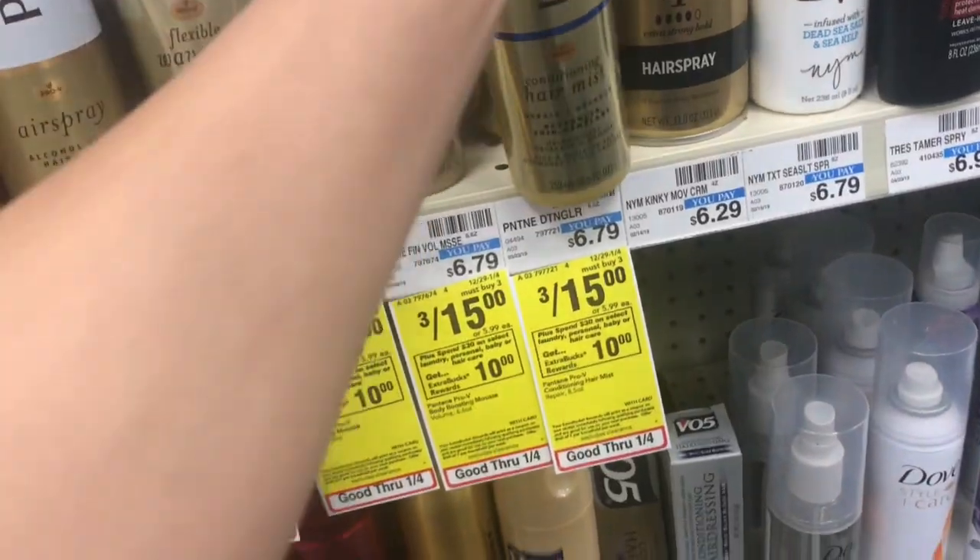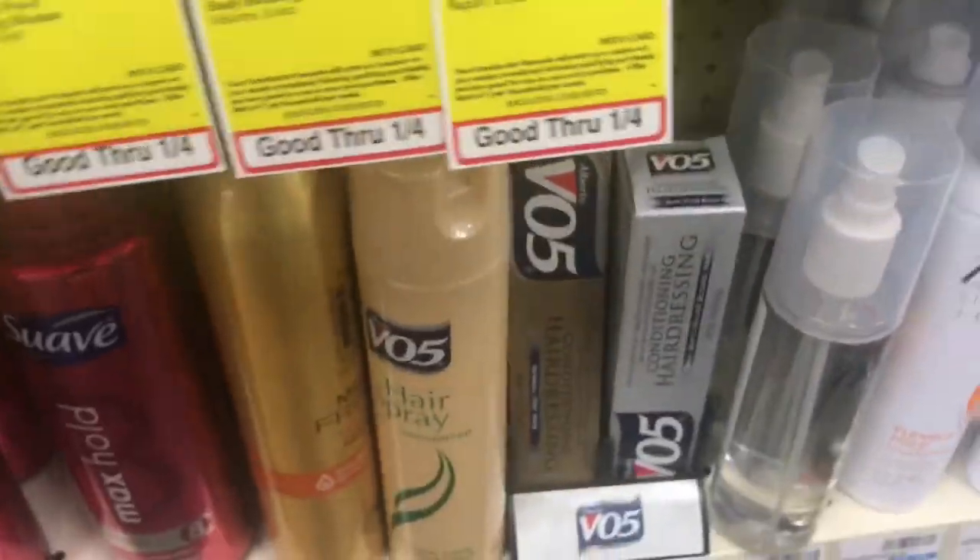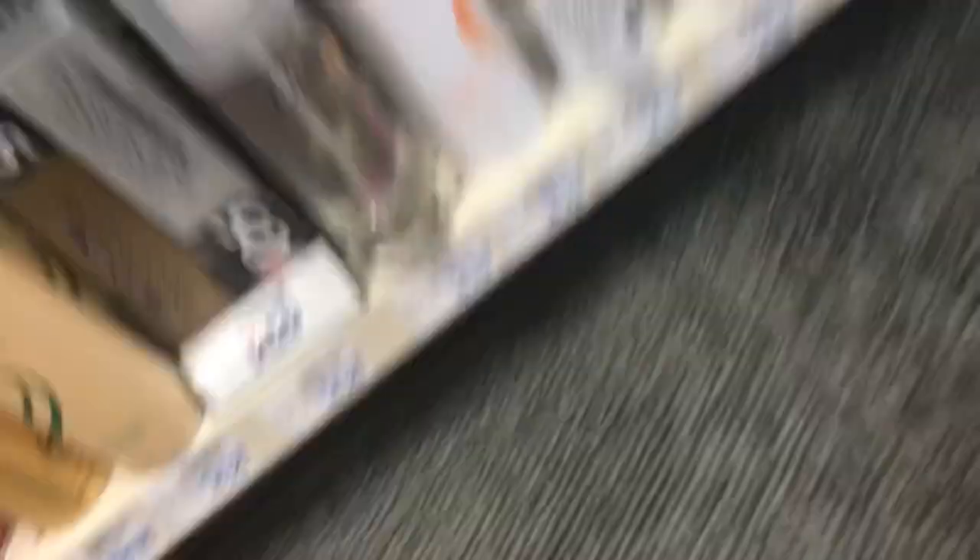Okay guys, so the first item you want to pick up is this Pantene. They're three for $15, so I'm going to pick up three of the detangling spray. You can definitely mix and match the items that you want. Use that coupon out of the P&G from today.